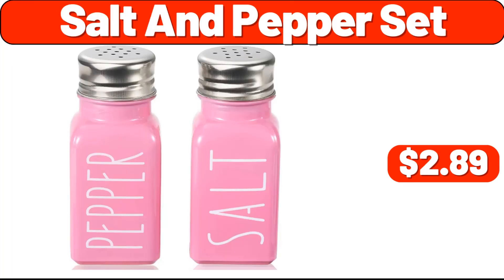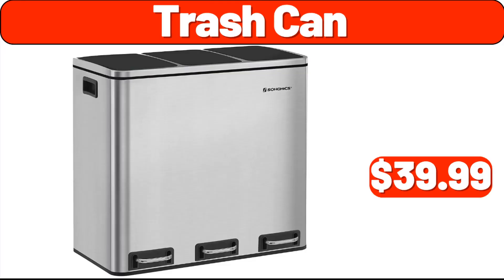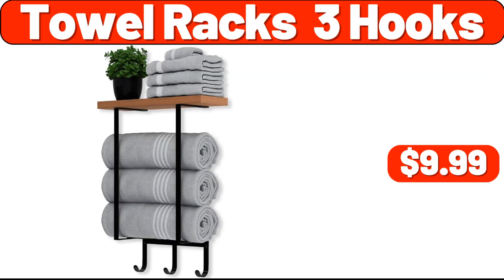Salt and pepper set, $2.89. Table mirror, $7.99. Trash can, $39.99. Bluetooth headphones, $8.99. Outdoor deluxe oven, $149.99. Towel racks three hooks, $9.99.